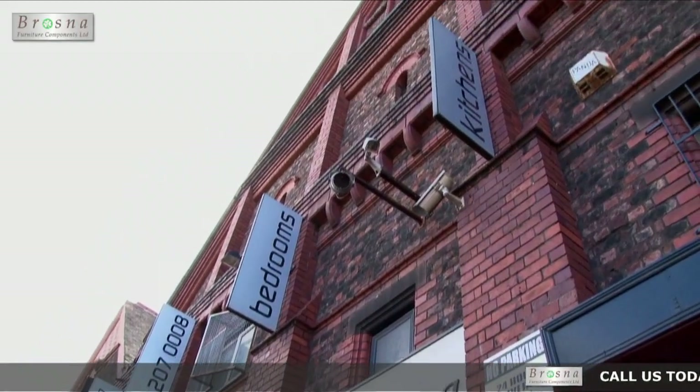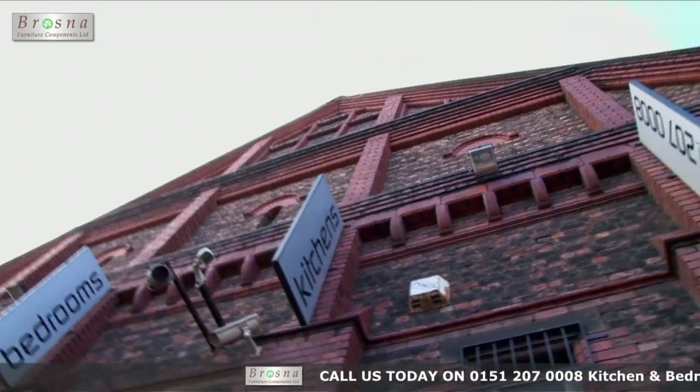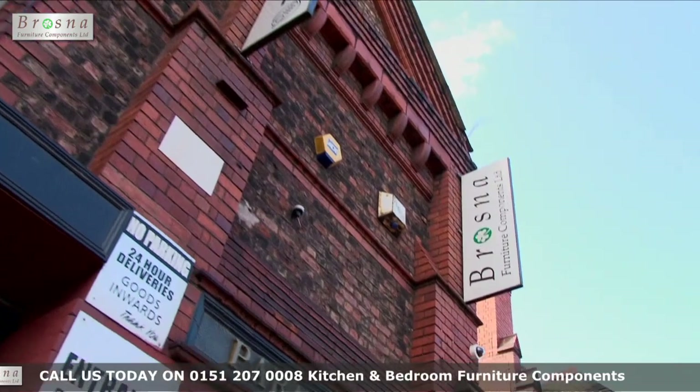Welcome to Brosna. This demonstration video will show you how we efficiently manufacture kitchen, bedroom and office cabinets within our 10,000 square feet premises based in Liverpool.